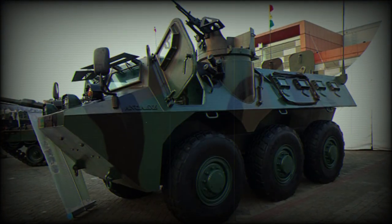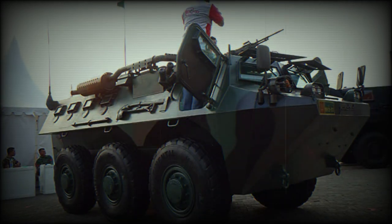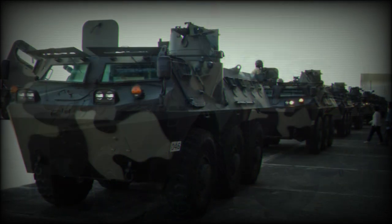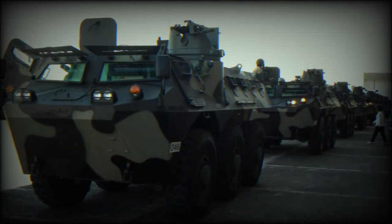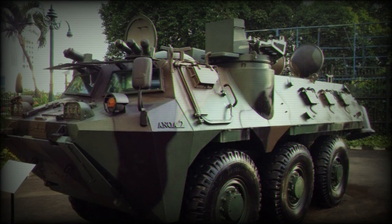This APC has a crew of three, including commander, gunner, and driver. It accommodates up to 10 fully equipped infantrymen. The commander and driver enter and leave the vehicle via the side doors, while the troops dismount via the rear doors or roof hatches. There are numerous firing ports with associated vision blocks provided for the occupants.